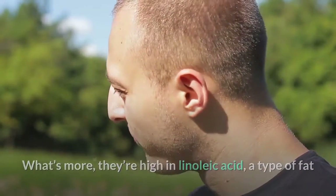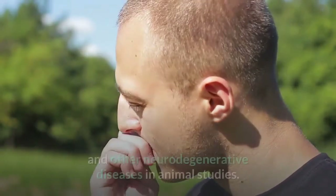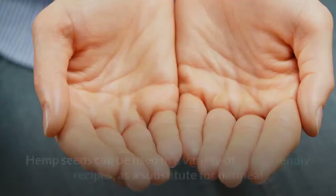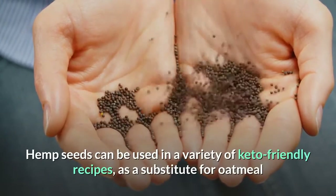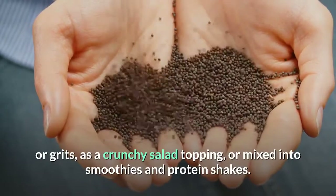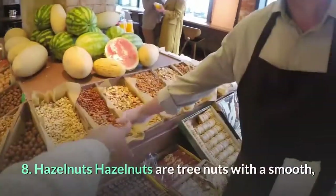What's more, hemp seeds are high in linoleic acid, a type of fat that has been shown to potentially protect against Alzheimer's and other neurodegenerative diseases in animal studies. Hemp seeds can be used in a variety of keto-friendly recipes — as a substitute for oatmeal or grits, as a crunchy salad topping, or mixed into smoothies and protein shakes.